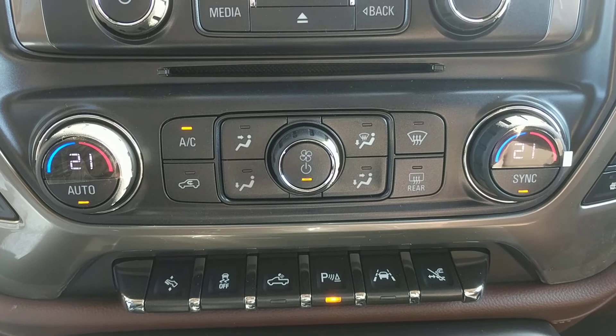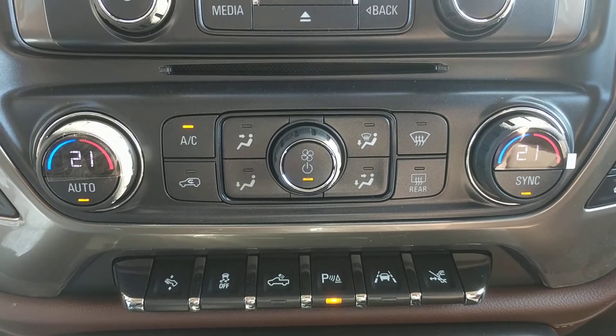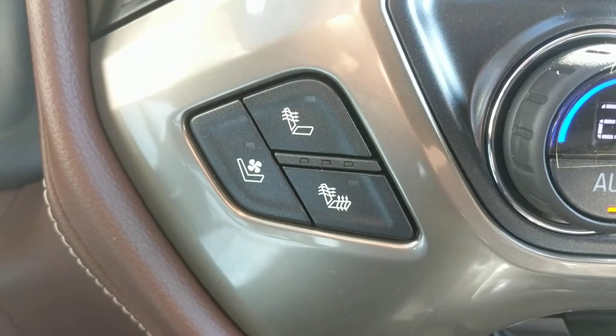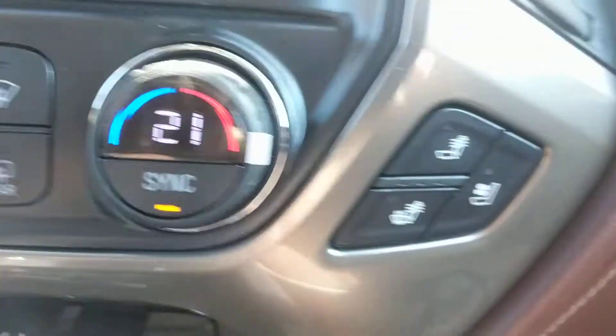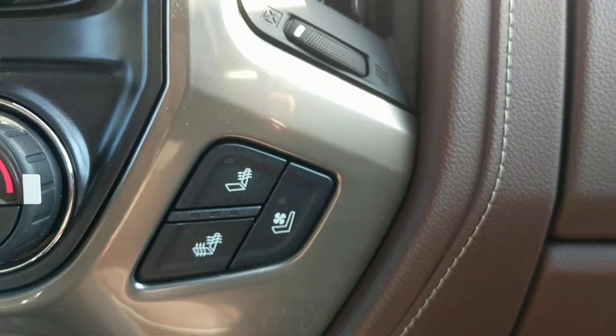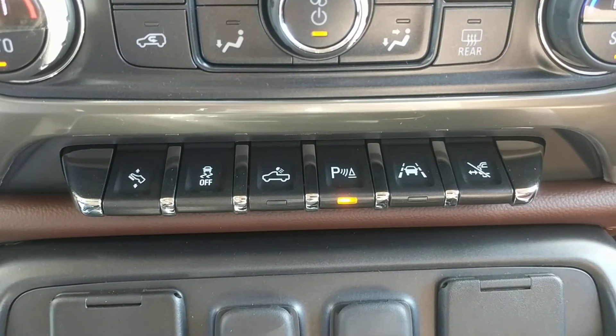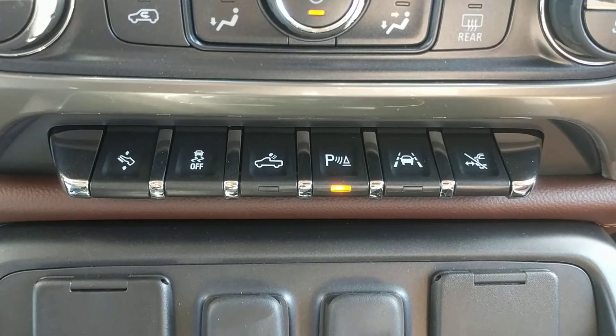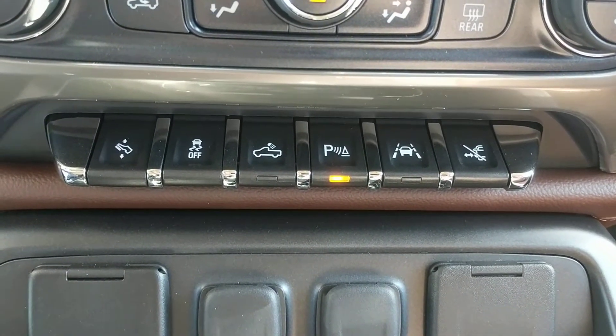Down below the CD slot we have our dual zone climate control. Beside that we have our settings for heated and cooled seats for both the driver and the passenger. Just below that we have buttons and toggle switches for power adjustable pedals, traction control, box lighting, and ultrasonic parking assist for both the front and rear.